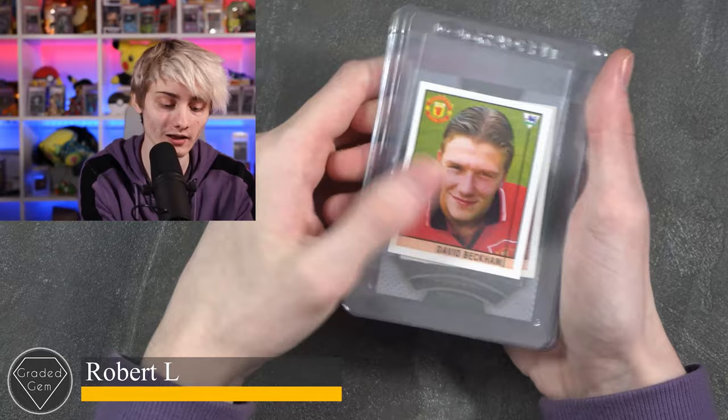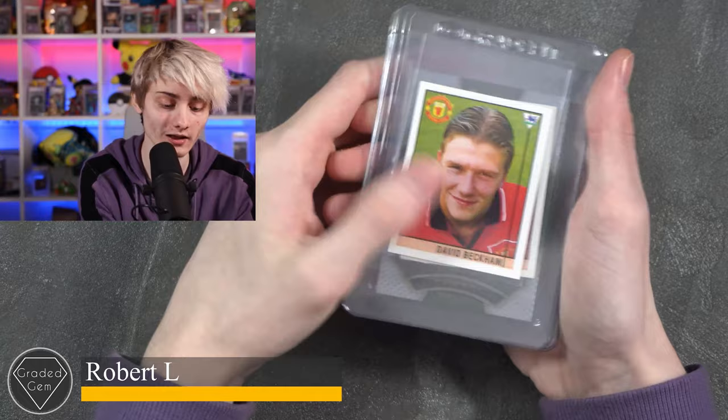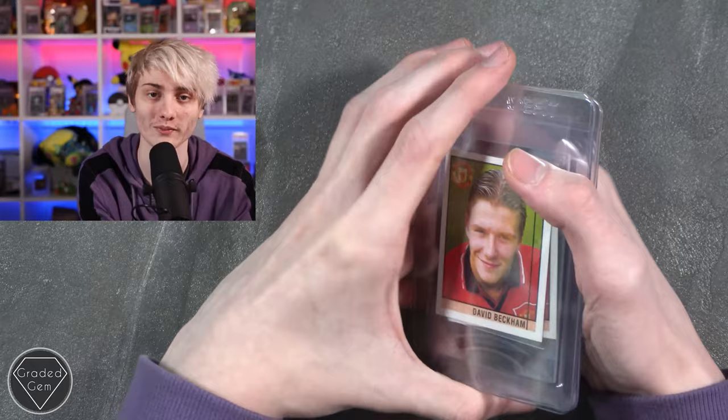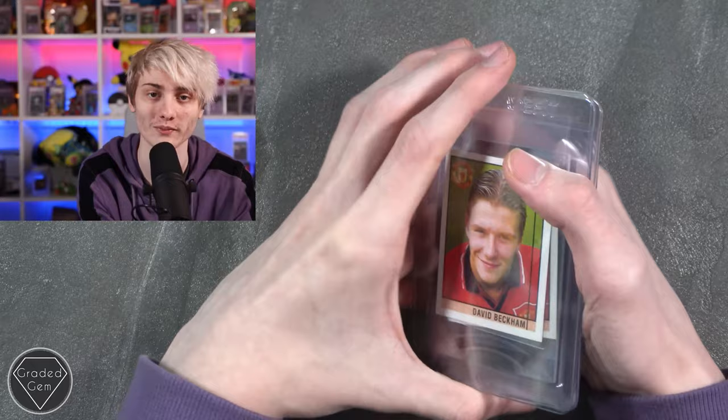Next up we have Robert L, starting with a couple of David Beckhams, followed by a Cristiano Ronaldo patch, a Lionel Messi patch, another Lionel Messi patch in red, and then the blue one. Best of luck with your submission.